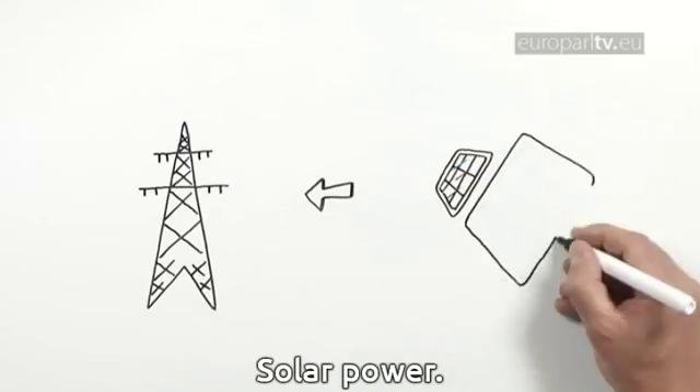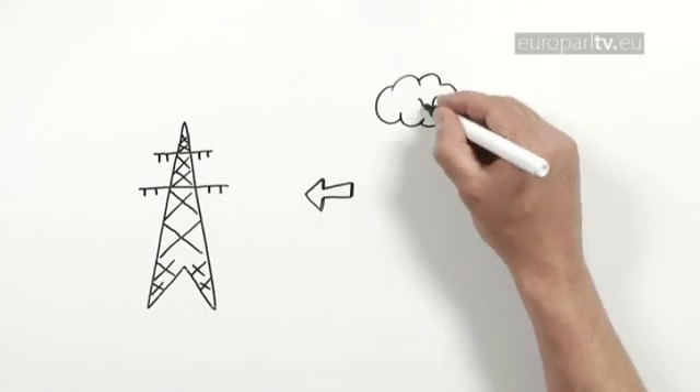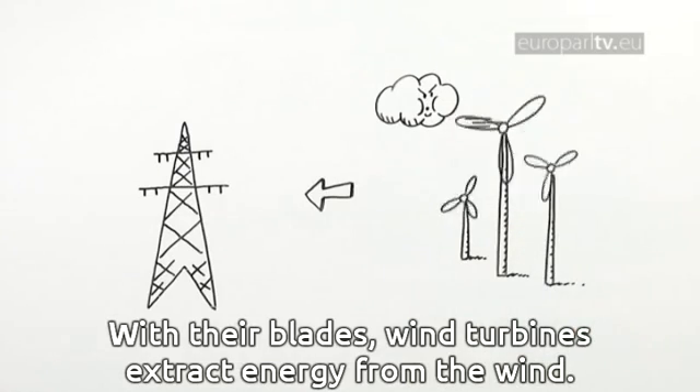Solar power can convert light and heat from the sun into thermal and electrical energy. Wind energy: with air blades, wind turbines extract energy from the wind.